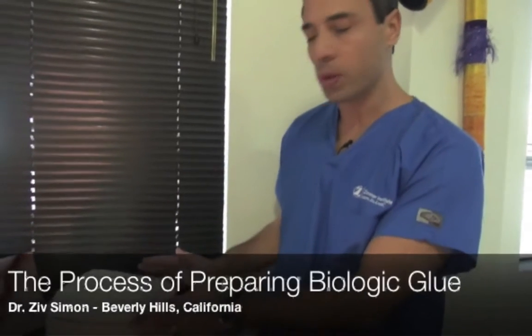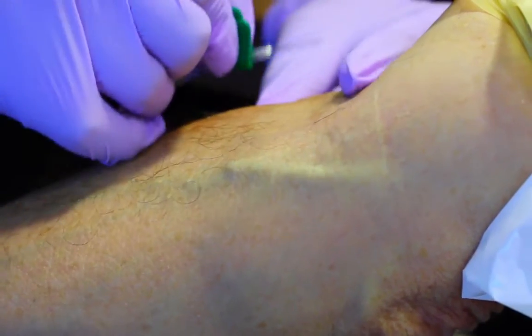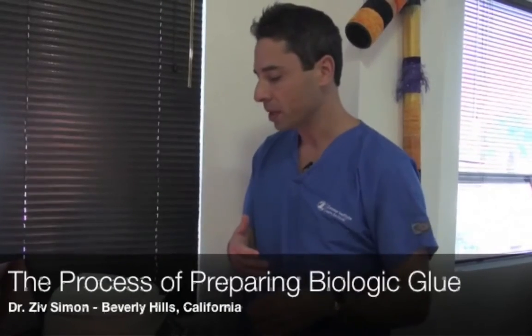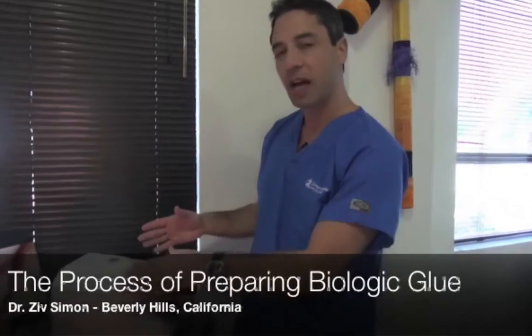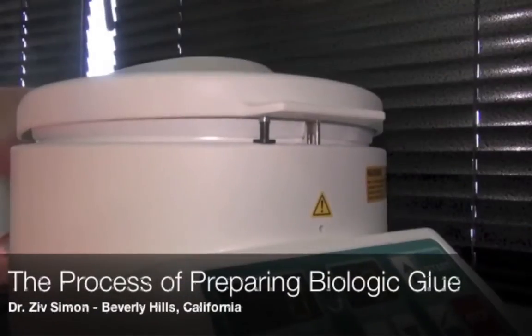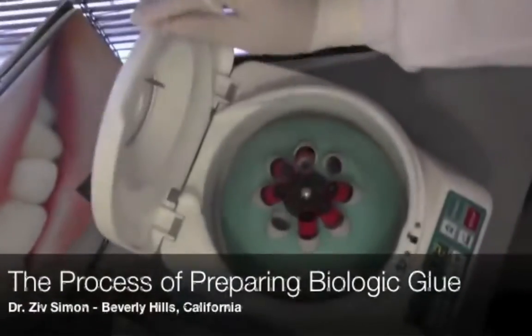This is a process where we take the patient's own blood prior to the procedure. It's being drawn by a phlebotomist, a professional person that draws blood. The blood is placed in vials and right now it's going through a process of centrifuge, which will separate the blood into different components.